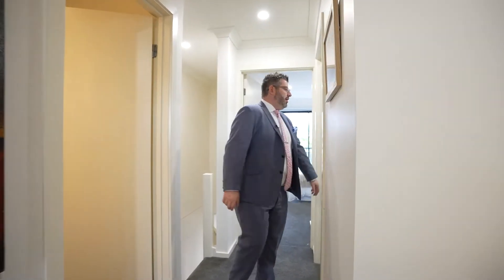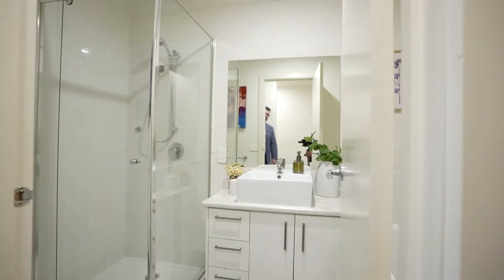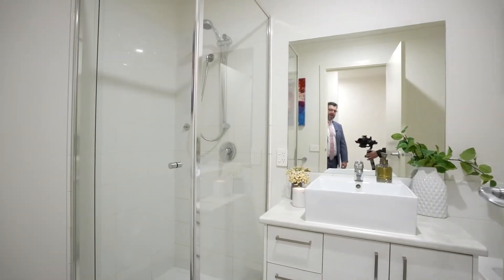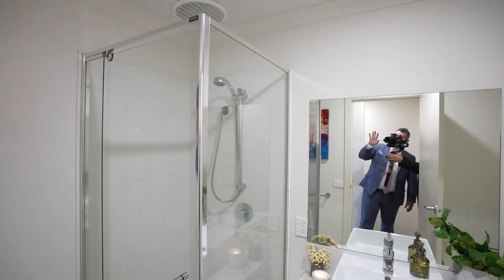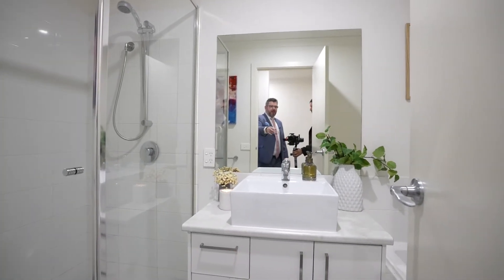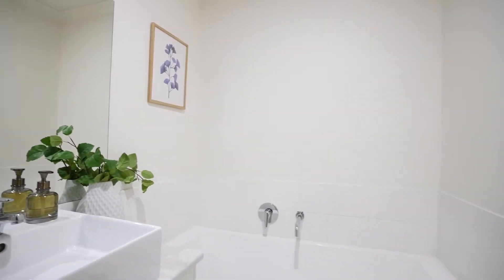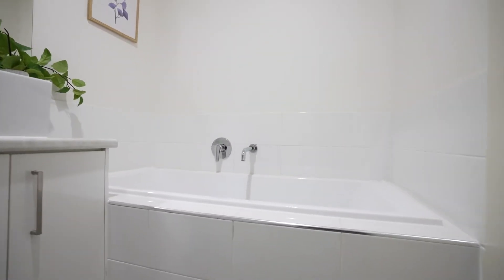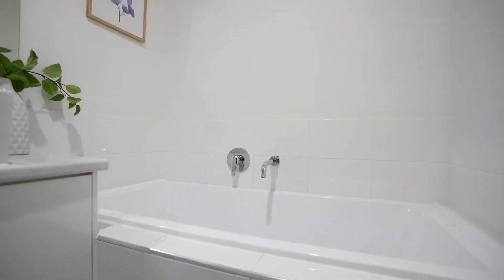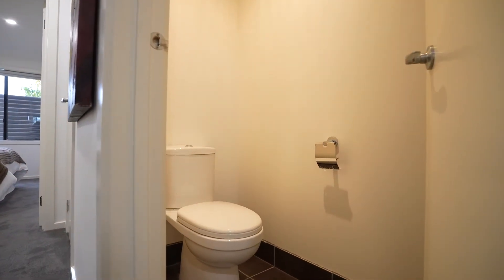The central bathroom will cater to everything you need. There's a nice stainless steel frame shower, a vanity, and a bath tucked around the corner — great for families or anyone who loves a bath. It also has a separate toilet, so people can use both the toilet and bathroom at the same time.